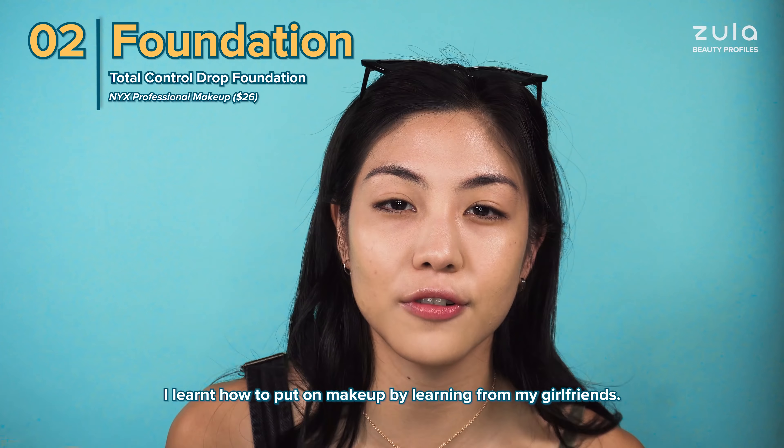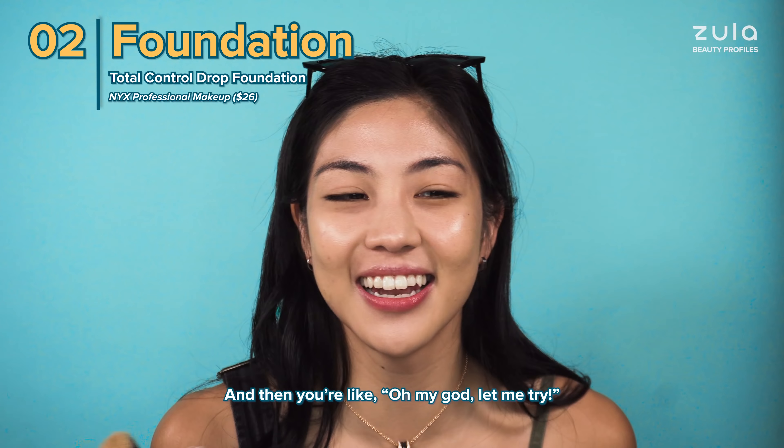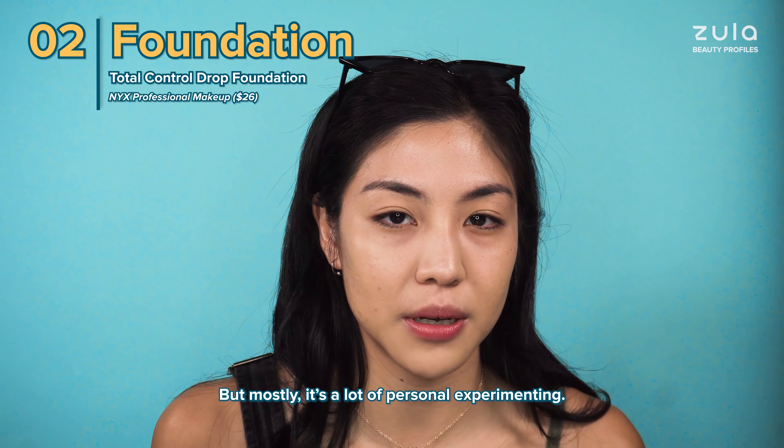I learned how to put on makeup by learning from my girlfriends. They'd always come to you like, 'hey I bought this new product,' and then you're like, 'oh my god let me try.' Makeup artists that I've met along the way really do give a lot of valuable advice. But mostly it's a lot of personal experimenting.